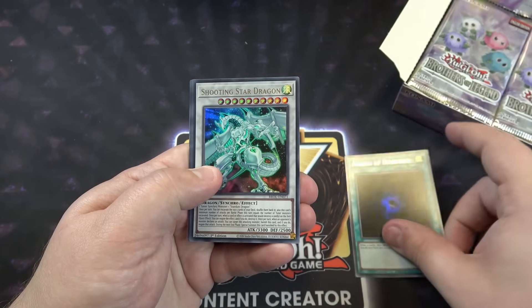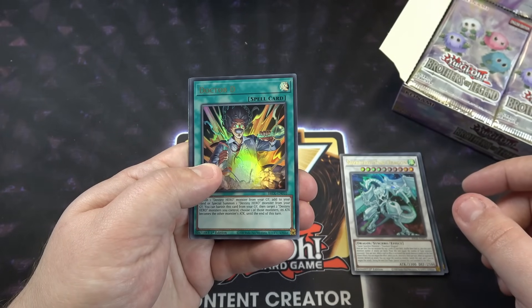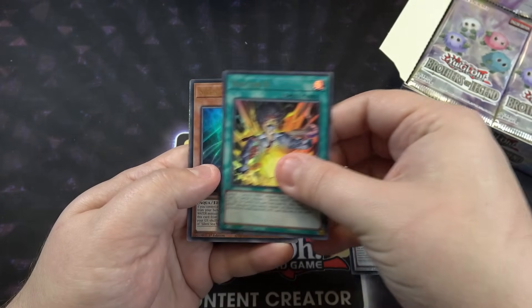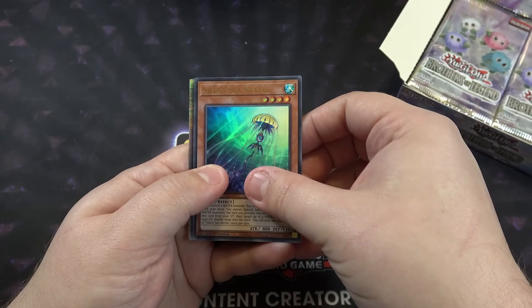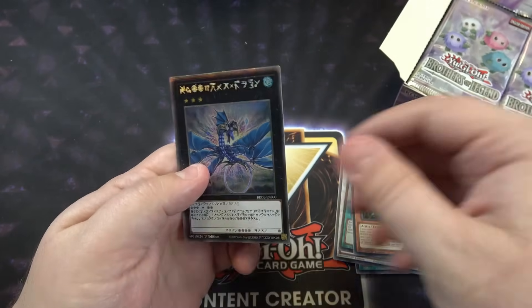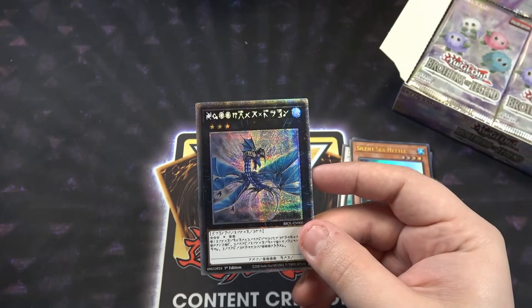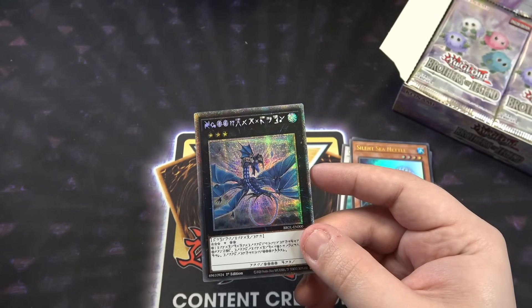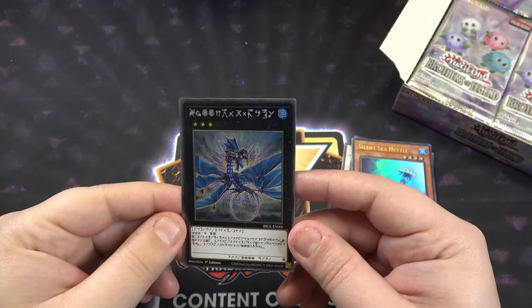Lore of Darkness, Shooting Star Dragon — holy crap, first pack! I'm pretty sure I see something here. Dr. D, Silent Sea Nettle, and Dragoon? Oh, I'll take it! Holy crap, first one! People are going to think I messed with my settings and set this up. You're just going to have to trust me, I guess. Wow.